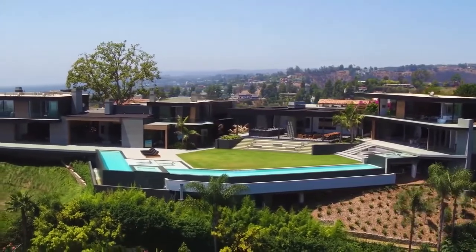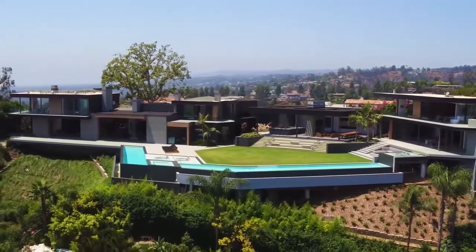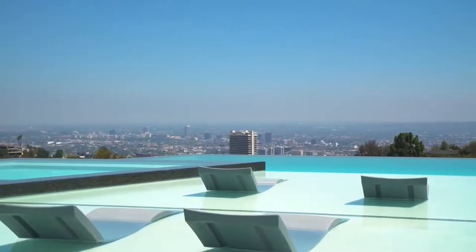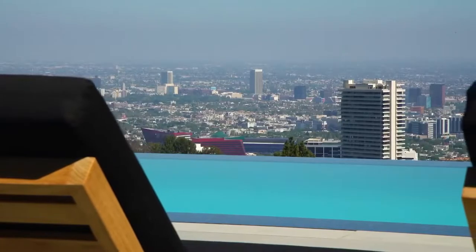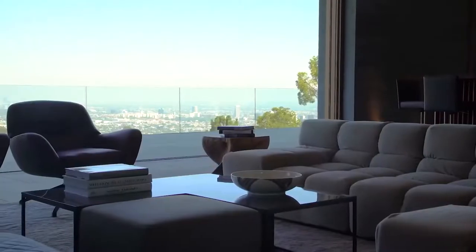Today, take a peek inside a magnificent estate designed to soak in the summer sun. For more about luxurious mansions around the globe, make sure to like and subscribe to catch every new video.